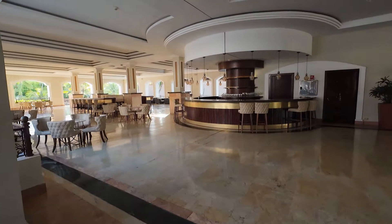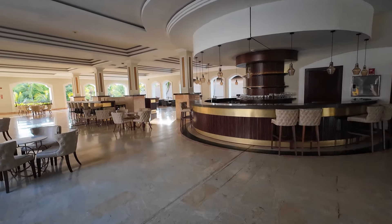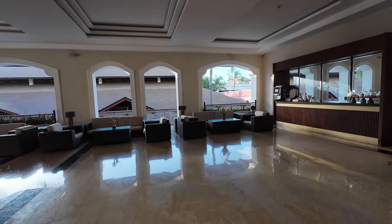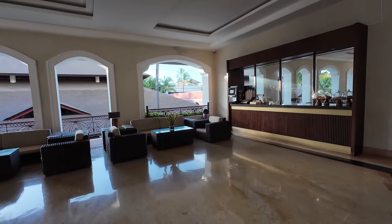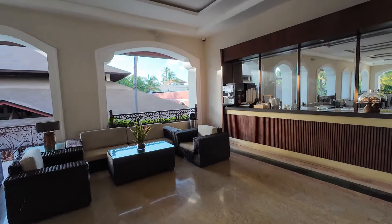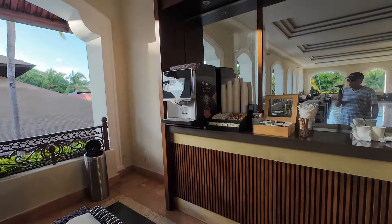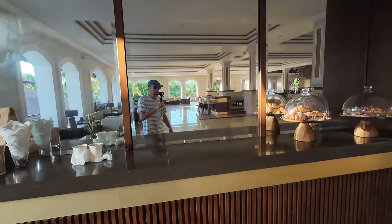Up on this level you'll also find the piano bar — a great place to relax. Right around from the piano bar there's a coffee machine where you can get coffee whenever you like. We often come up here early in the morning to get a cup of coffee and have a little croissant.